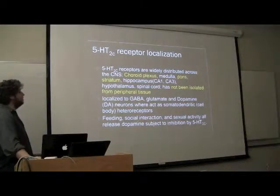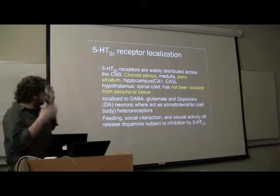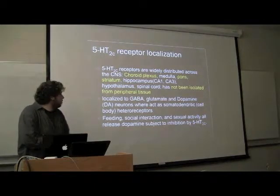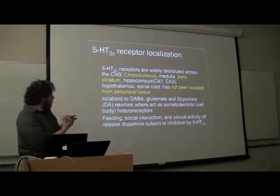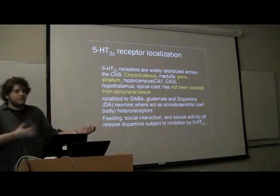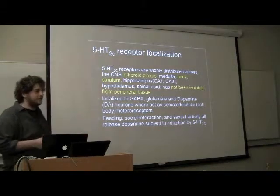The 5-HT2C receptors are found mainly in the brain and midbrain, including the choroid plexus, pons, and striatum. It has not been isolated from peripheral tissue, so it's very intrinsically located in the central nervous system.